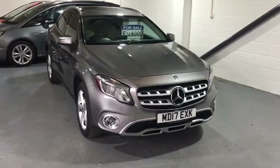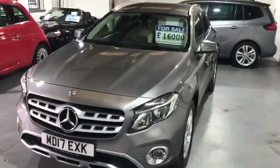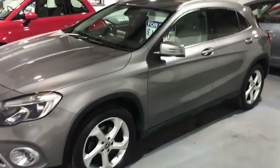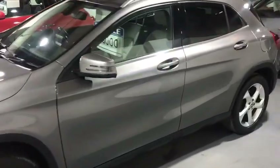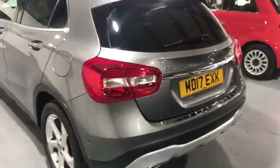Hi and welcome back to Valley Car Centre. Today I'm showing you around a beautiful Mercedes GLE 220 diesel. It's a 4MATIC, so it's four wheel drive. I have used this car myself for six months, but now I've put it up for sale.